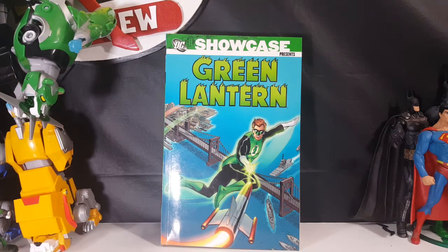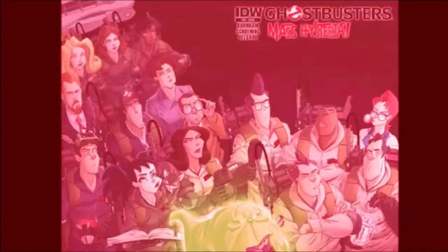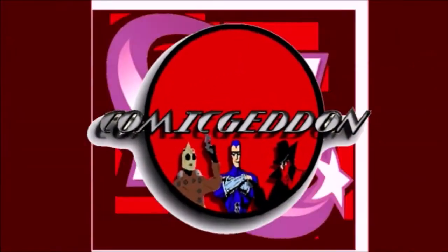Today on the show we're going to be taking a look at the DC Showcase Presents Green Lantern. Hey guys, welcome back to Comageddon TV where all geek culture collides. If you're new to the channel, don't forget to hit that subscribe button so you don't miss out on future videos.